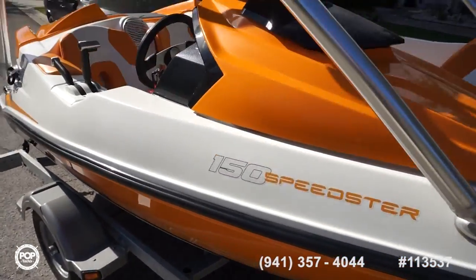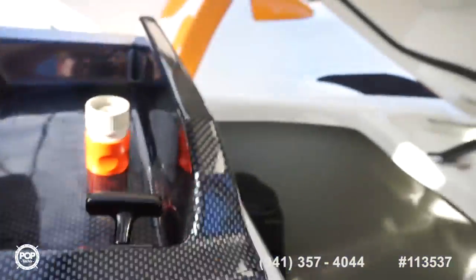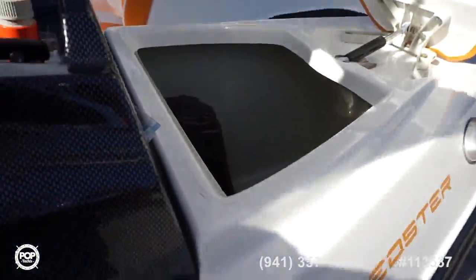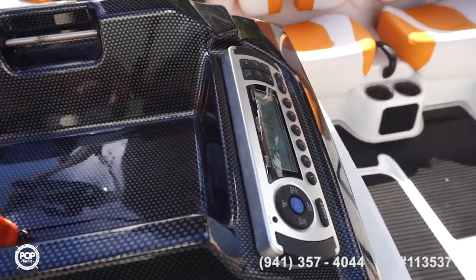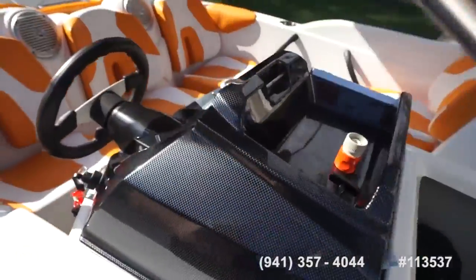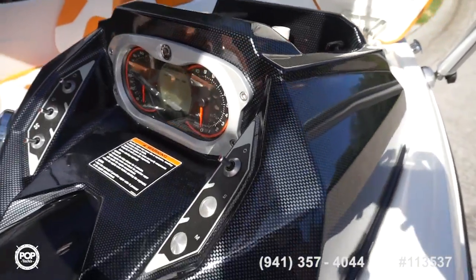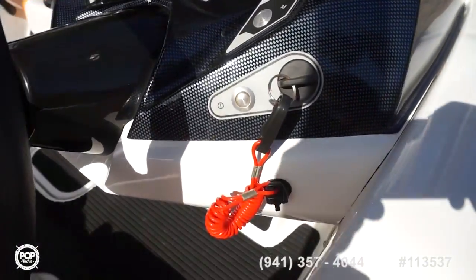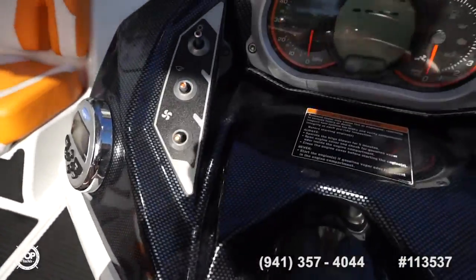Navigation lights for at night. You've got a storage box here with plenty of room inside. That gives you access to the Jensen stereo system. You've also got a 12-volt plug and then the engine compartment slash storage box release handle, plus accessory buttons and switches with a separate stereo remote.